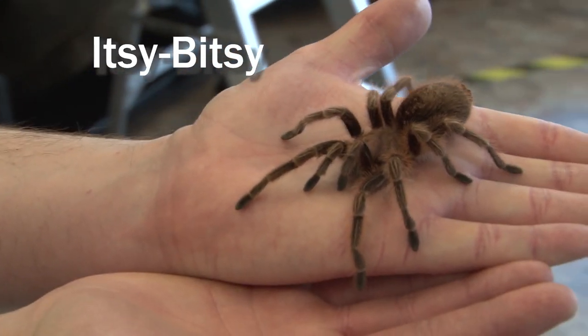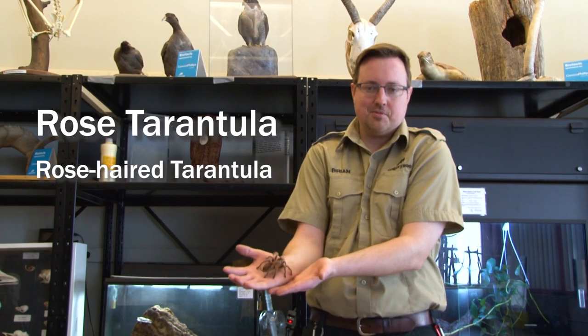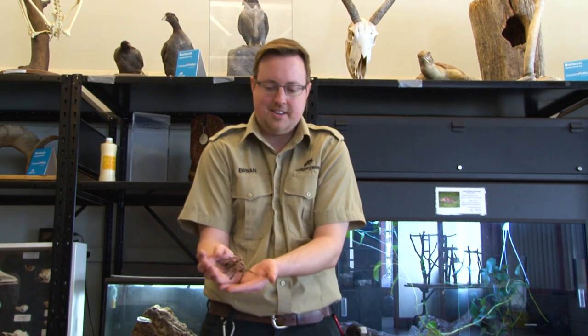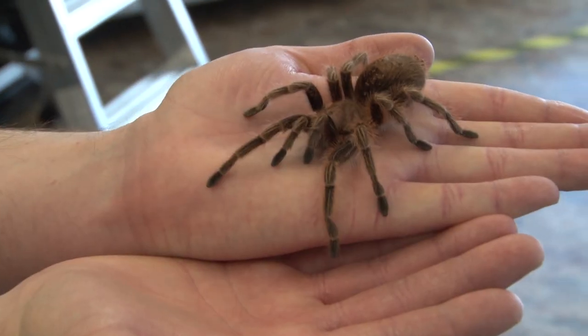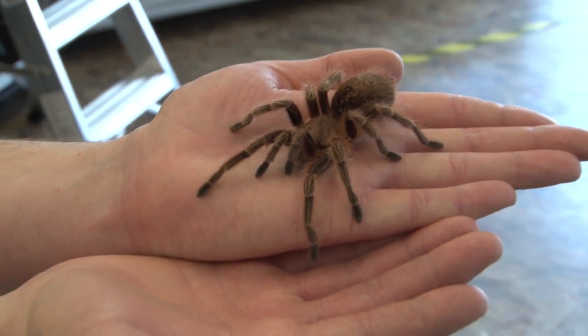Hi everyone, welcome to your daily dose. I'm Brian, one of the zookeepers here at the zoo. In my hands I have Itsy Bitsy, one of our tarantulas. She is a rose tarantula, also known as a rose-haired tarantula, and they're found primarily in Chile, also in parts of Bolivia and Argentina.